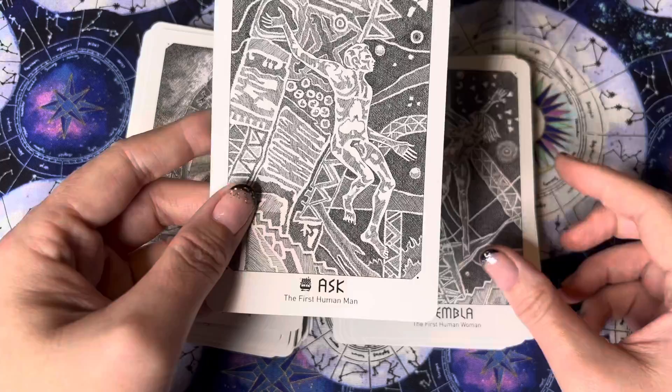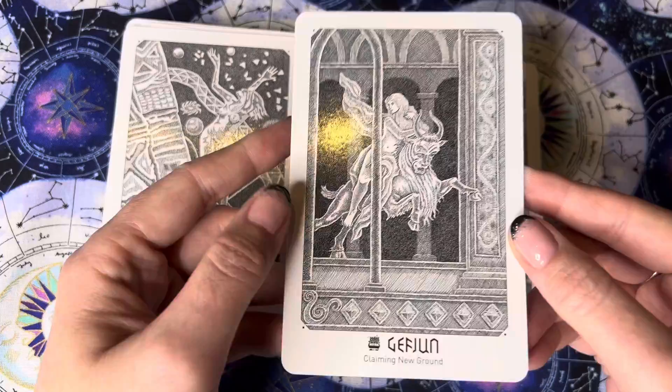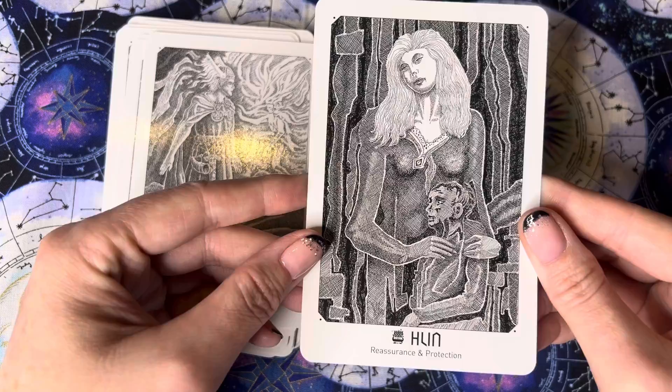Ask — first human man. Oh, it looks like we have the first human woman and the artwork on those matches — you can see that, that's cool. Then we have claiming new ground. Fairness and judgment. Loyalty. Clarity and novelty. Reassurance and protection. Ambition and collaboration.